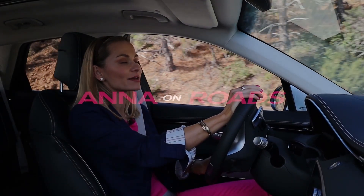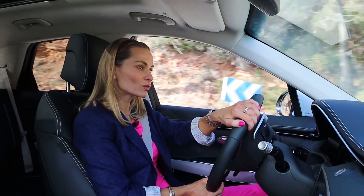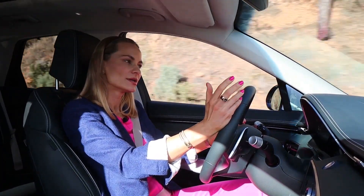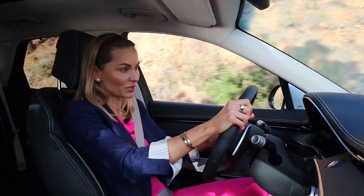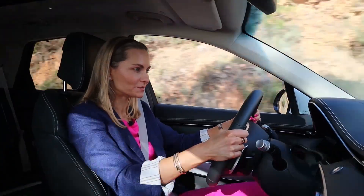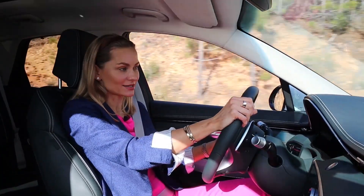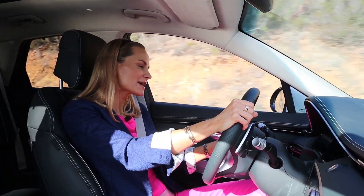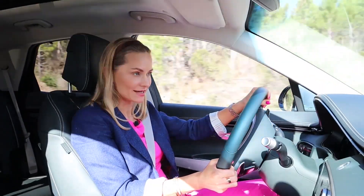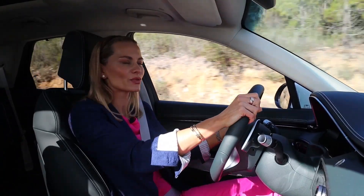So how does the GV70 Electrified feel to drive? It is amazing, it's very relaxing. I'm driving on what's called one-pedal drive, which means I'm not touching the brake pedal. As soon as I lift my foot off the throttle, the car slows down and will come to a complete stop — brilliant in a congested city, and it also charges your battery. I have the seat massage activated and I'm absolutely loving it. With no combustion engine, the car is very quiet. There's a special system with microphones and sensors built in to make the ride peaceful, quiet, serene — the same idea as noise-canceling headphones.